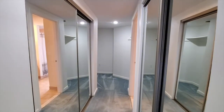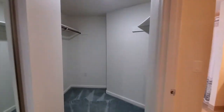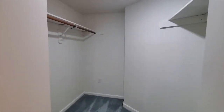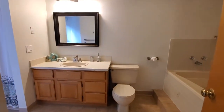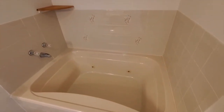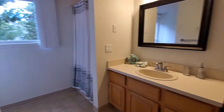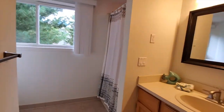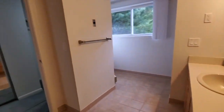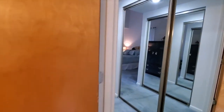This is the closet area. We have a closet to the left, a closet to the right, and another closet area here. Next stop is the master bathroom. To the right is a Whirlpool tub, and over here is the stand-up shower.